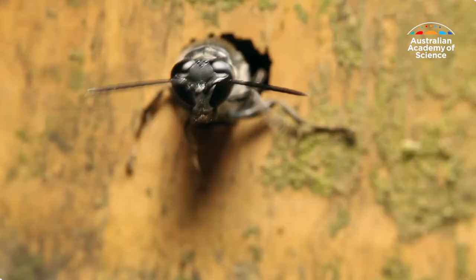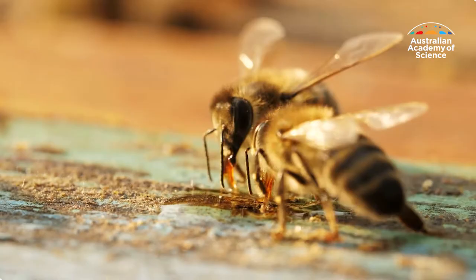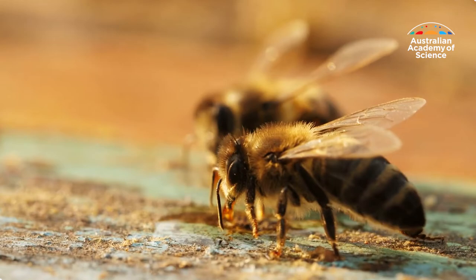And don't be so quick to kill spiders and wasps, as they help control the pests for you. Reaching for the insect spray might be tempting, but you will end up killing friends as well as foes.